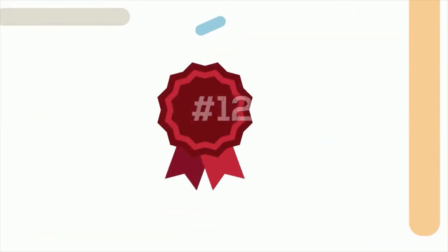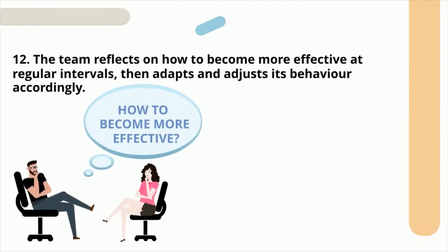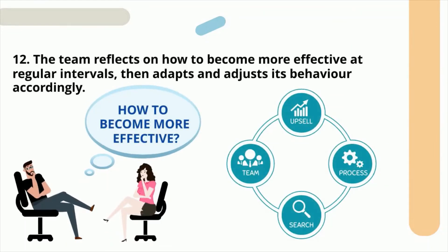Twelfth principle: the team reflects on how to become more effective at regular intervals, and adapts and adjusts its behavior accordingly.